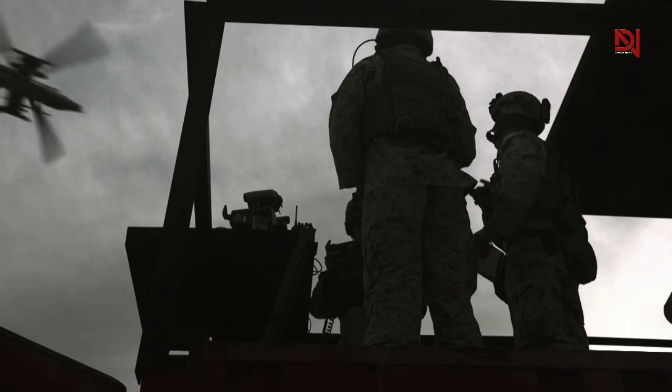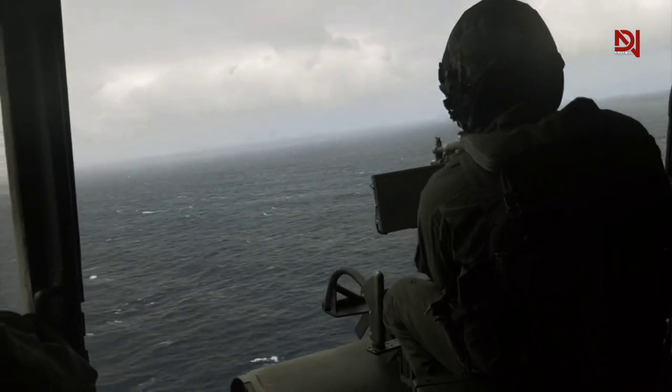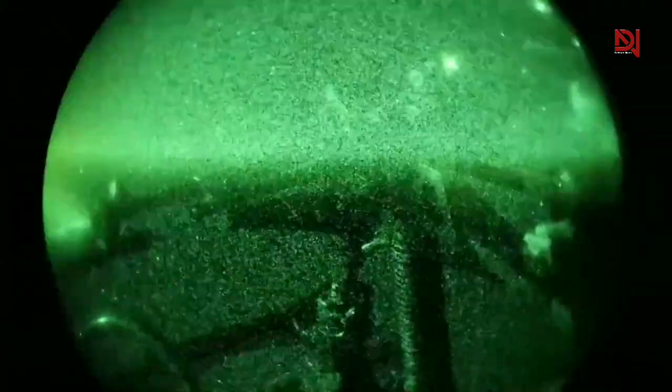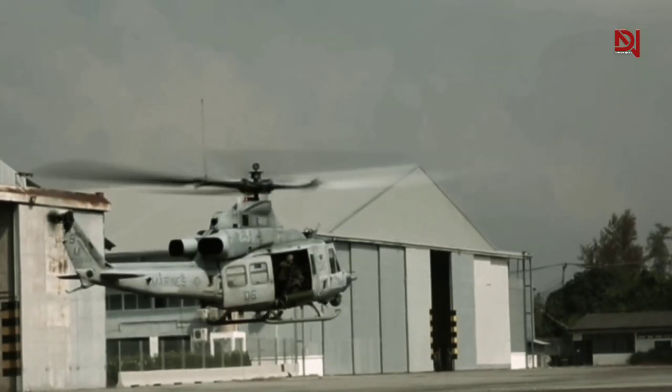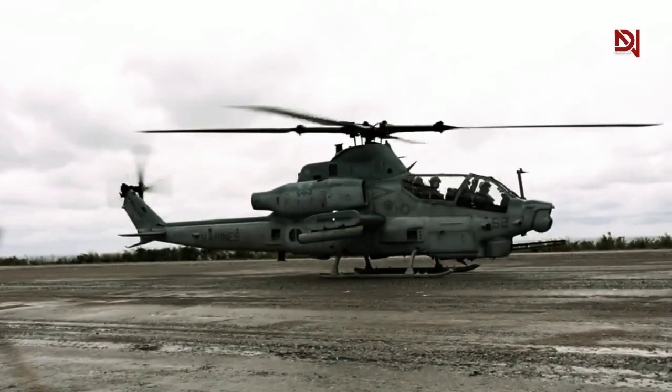The introduction of an assault helicopter into a conflict has the power to completely change the course of events. In this episode, we will explore the formidable weaponry of these extraordinary helicopters and a unique design that instills fear in the enemy just by its presence. The AH-1Z Viper is the epitome of helicopter advancements, the result of years of progress in aerial warfare.